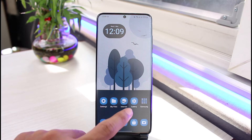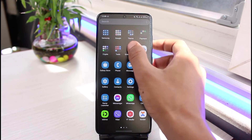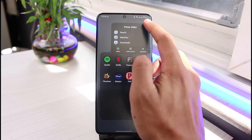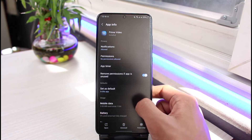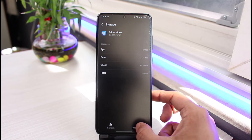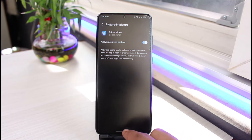After that, go ahead and open Amazon Prime or long press on the Prime Video app icon. Tap on the 'i' button and you'll be taken to the app info page of Prime Video. From there, go to Storage and clear the cache. If possible, you can also clear the data, but keep in mind that clearing the data will log you out of your account.